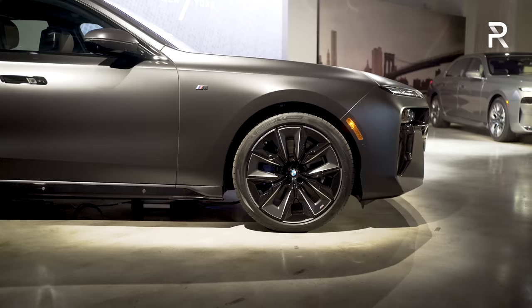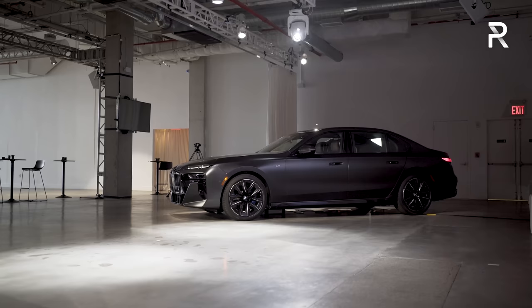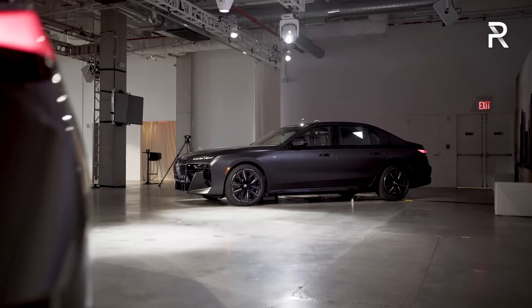This model here has 20-inch wheels; you can also get a larger 21-inch wheel. I don't have specific dimensions just yet, but remember this is their flagship vehicle so it's a long wheelbase model. The previous one was around 207 inches long, so I suspect this should be pretty similar.